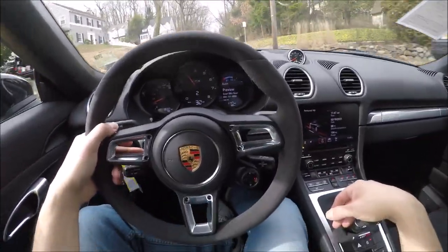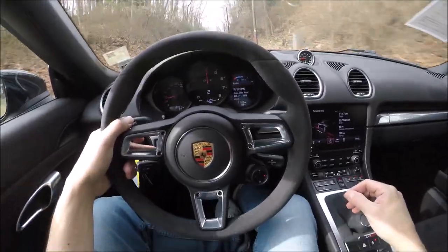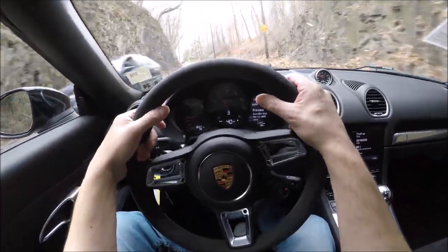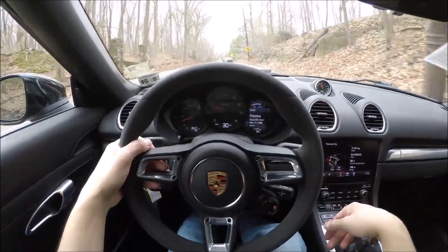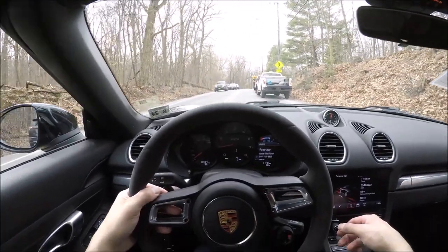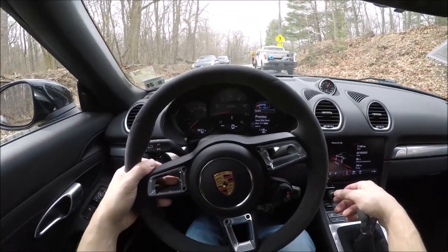I can tell you right off the bat, this has way more punch than that 2016 PDK — and the PDK is always the fastest version, right? This is way faster than that, and this is a manual transmission. So on the 718s, whether you get a base, an S, or a GTS, I would 100% go for the manual transmission.